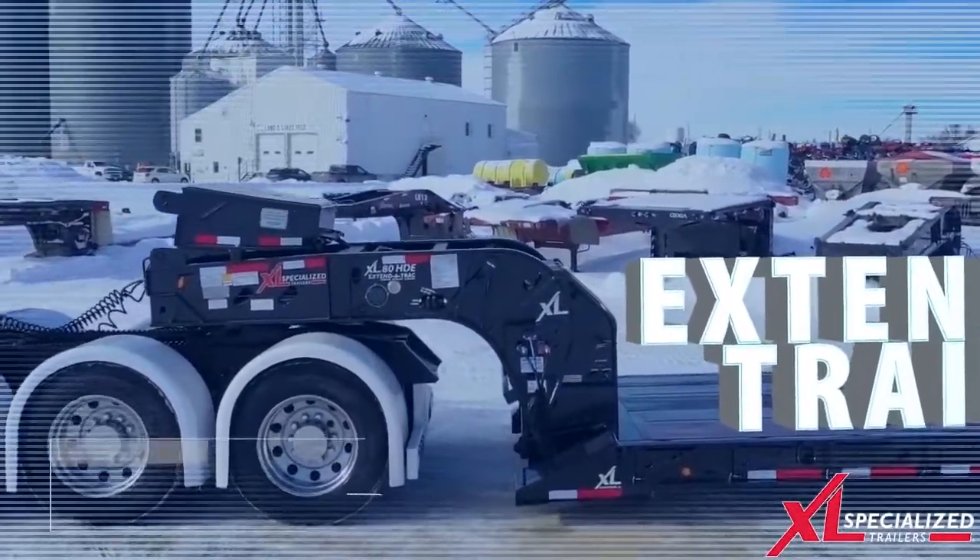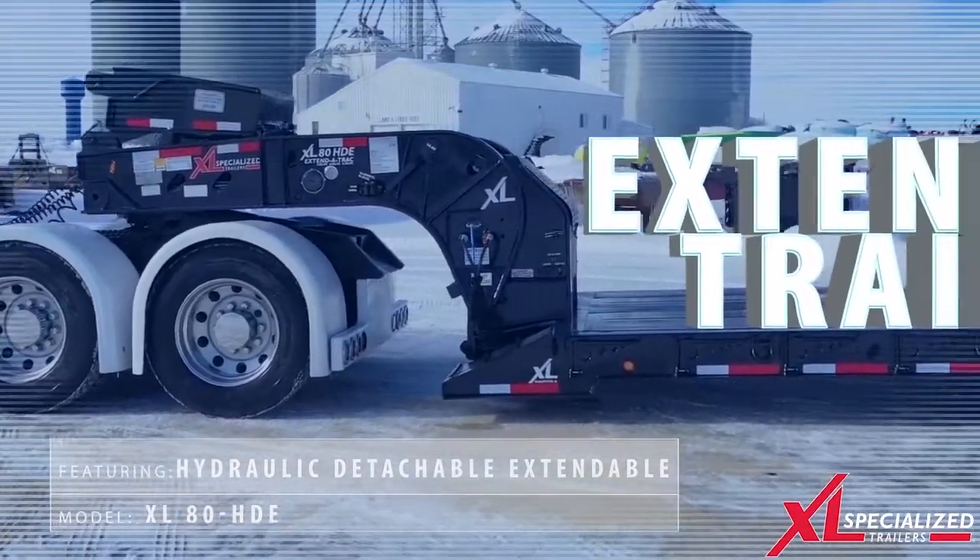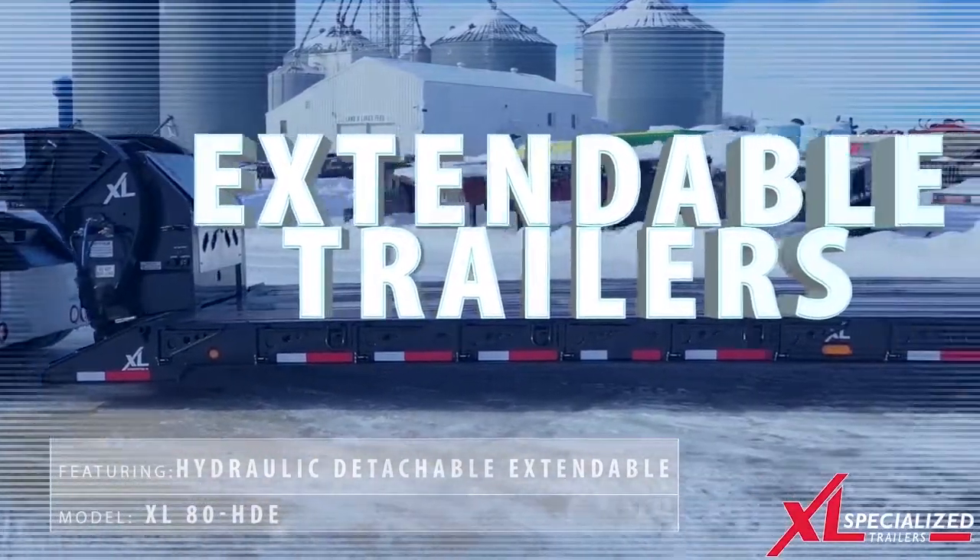Over-length loads have finally met their match. Xcel Specialized Trailer's extendable product line has every configuration you need to get the job done.